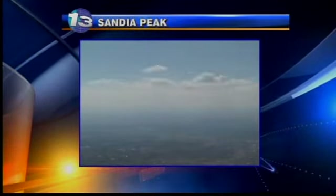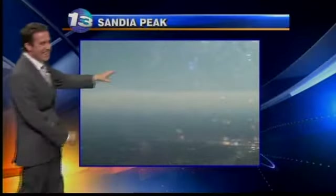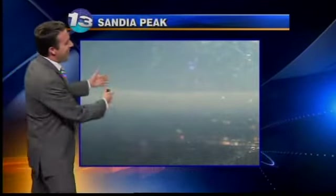Sandia Peak! The secret's out. Very nice day, as you can see here. Over the Albuquerque skies as we take a look at the satellite radar — a pretty picture. Nary a cloud in the sky, don't have to worry about any rain.